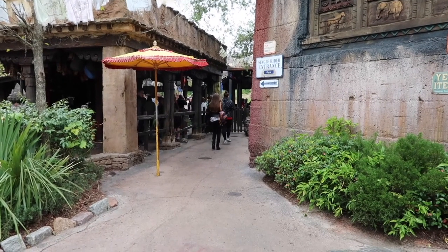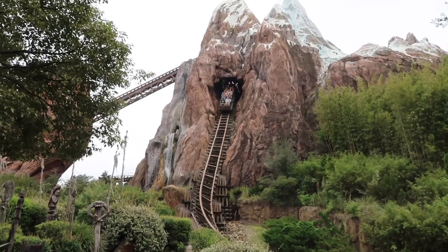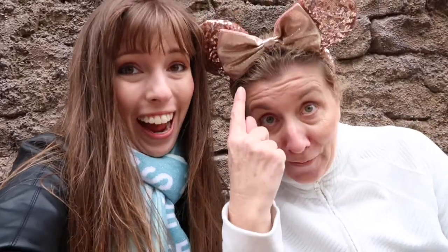I've decided that since we're here, I'm going to ride it again on single rider. Back from single rider — and I came back with her ears. She doesn't wear ears normally because she says they're uncomfortable, but this one's good. Shame those rose gold ones aren't sold anymore.